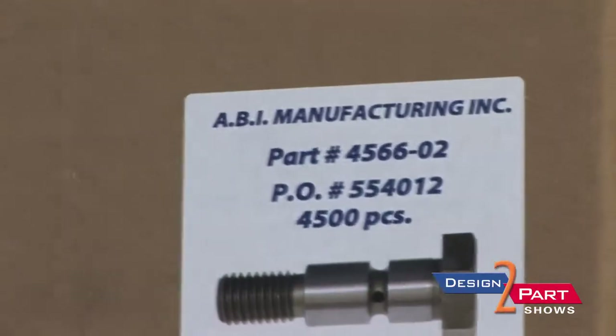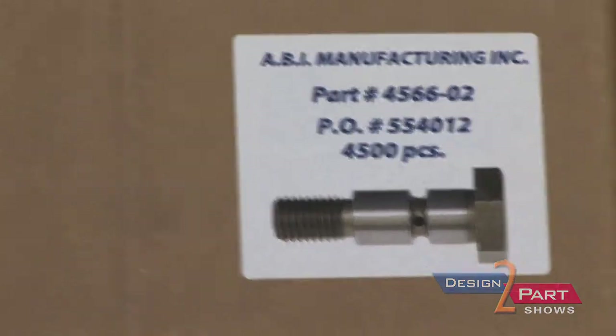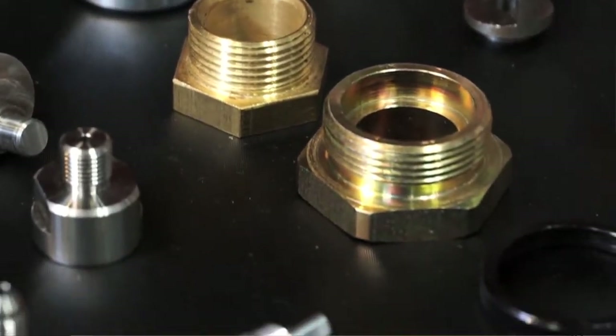We put a custom label with a picture of the part on the label, along with our customer part number, PO number, quantity, anything that is required. Everything's made in the USA, and we're proud of that.